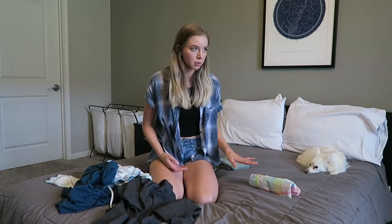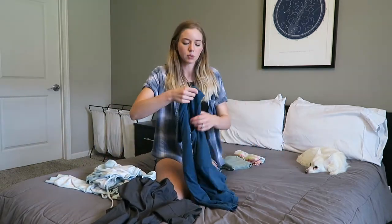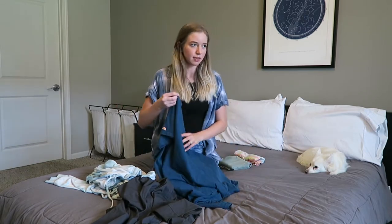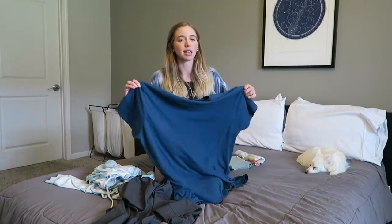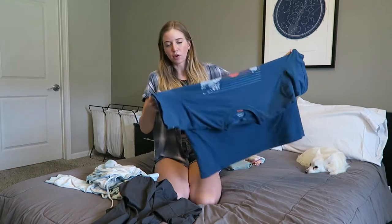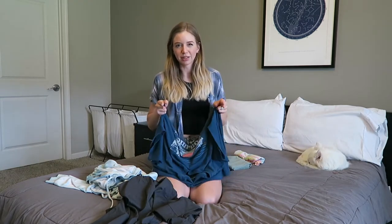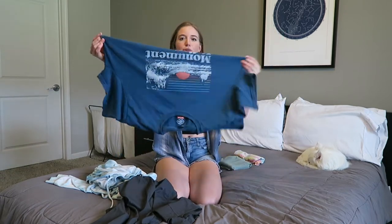Next let's do a t-shirt. This is one of my husband's, so it's a bigger one, but the method works exactly the same whether it's a larger shirt or even a kid's shirt — you do it exactly the same way. It's just going to vary in width depending on how big the item of clothing is. If you have all of the same person's clothes in a drawer, they're probably all going to line up.